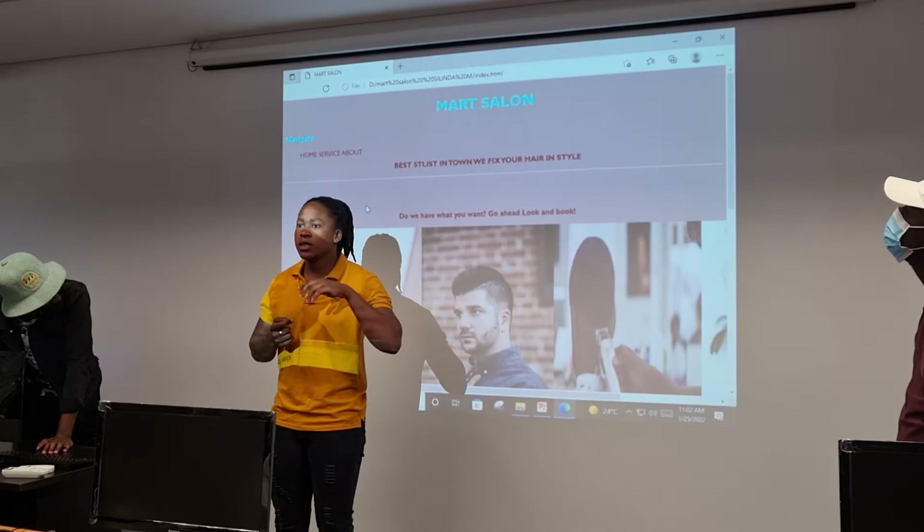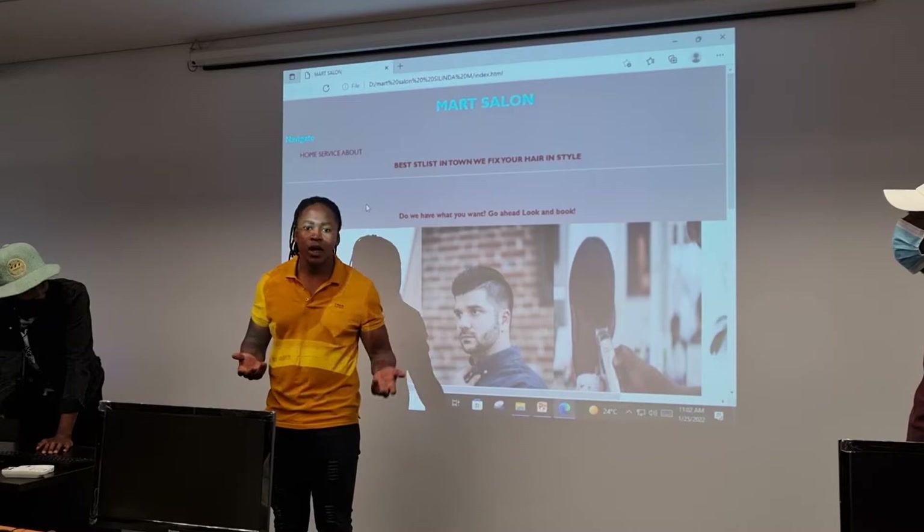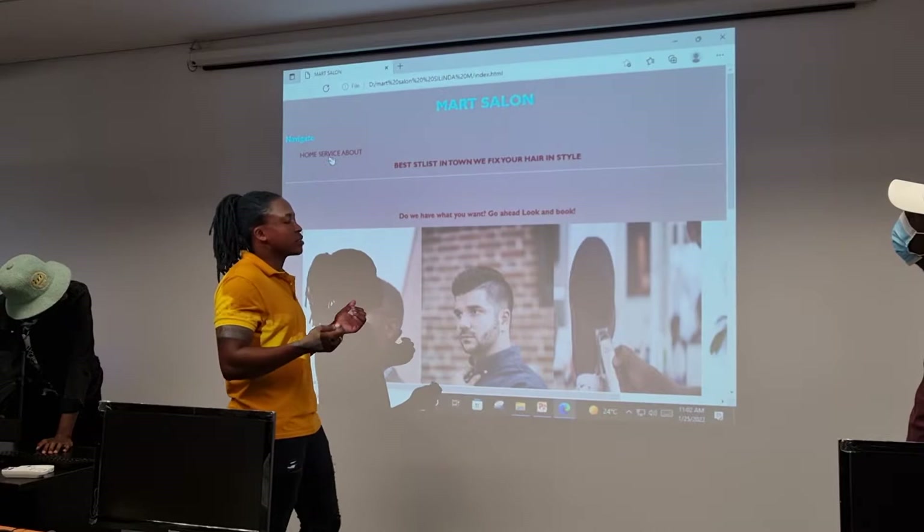On our website, we have a basic service whereby you can tell us that you want some home service, or you're booking in to come in at a certain time.